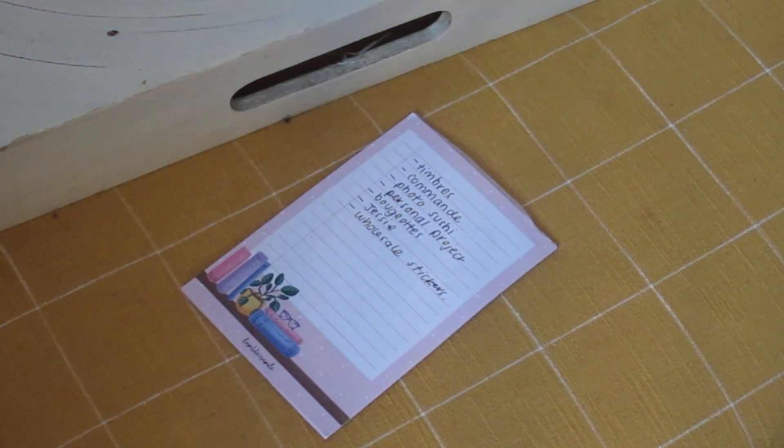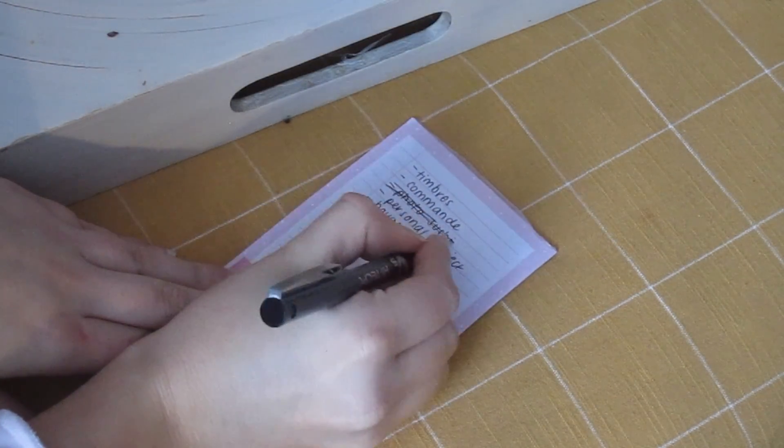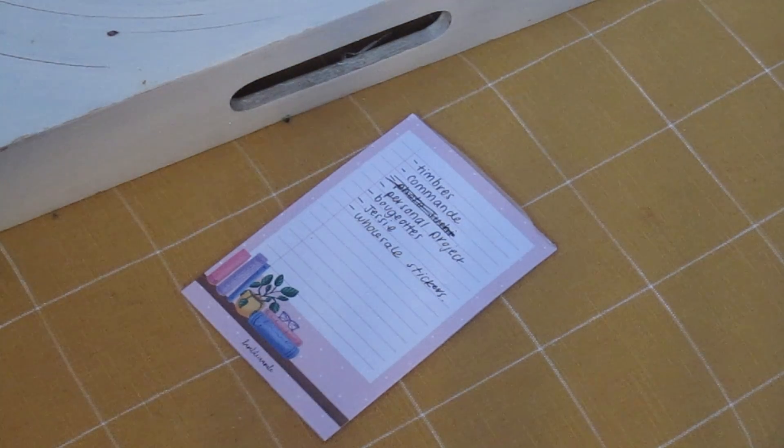Product pictures are done. Now I'll work on packing a wholesale order that I got.